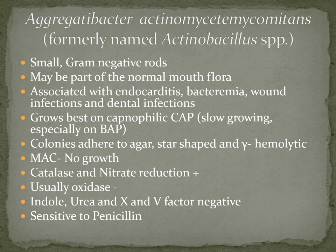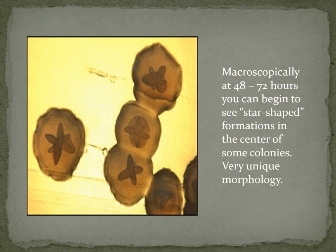Macroscopically at around 48 hours, you can start to see star-shaped formations in the center of these colonies. It's best to view these colonies on a dissecting microscope — they have a very unique morphology.